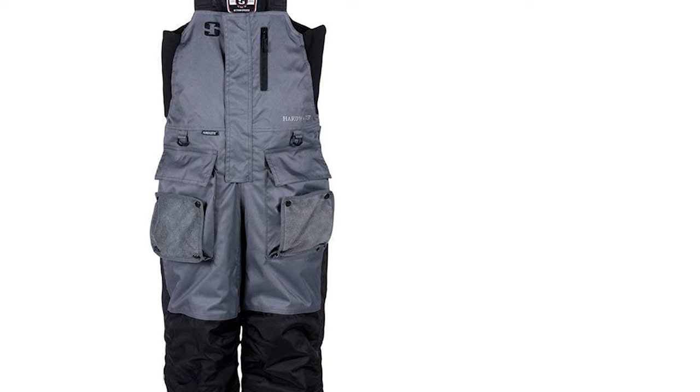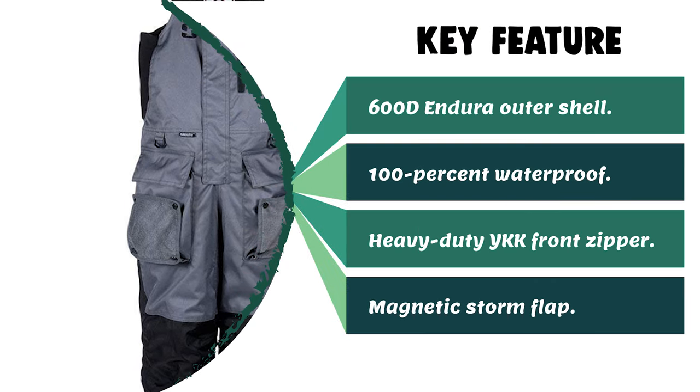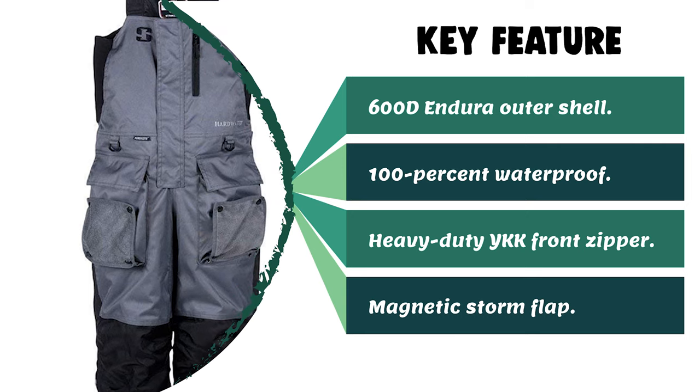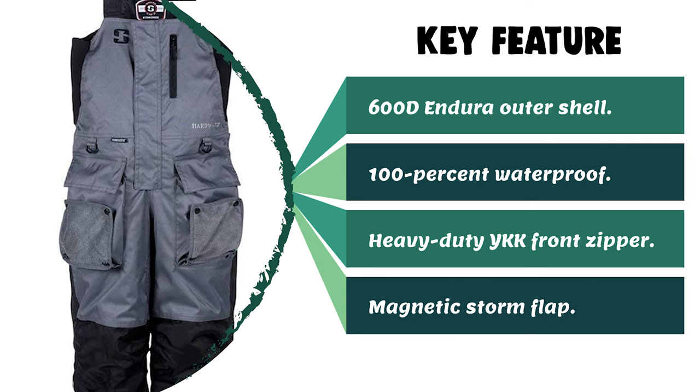It comes with a wide sizing selection that conveniently accommodates every shape and size of angler, while adjustable suspenders, in-seam, and hook-and-loop bottom cuffs enable a precisely personalized fit.